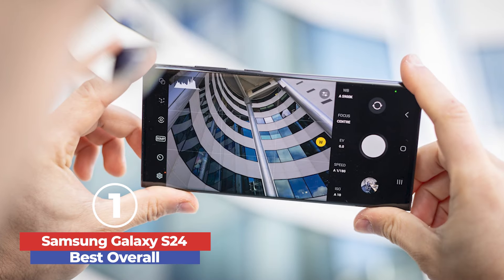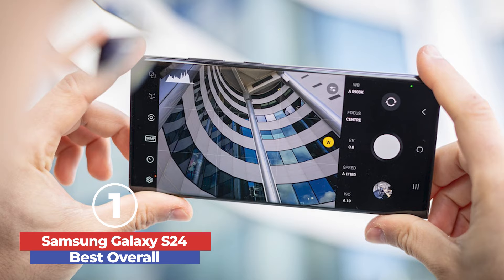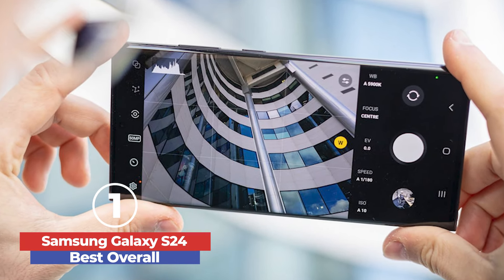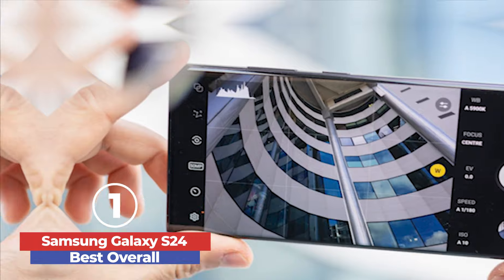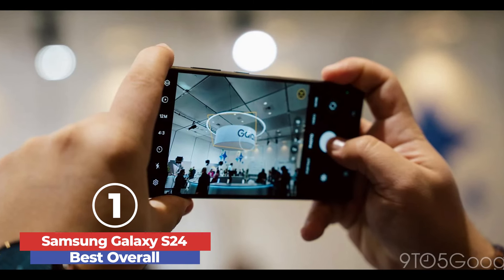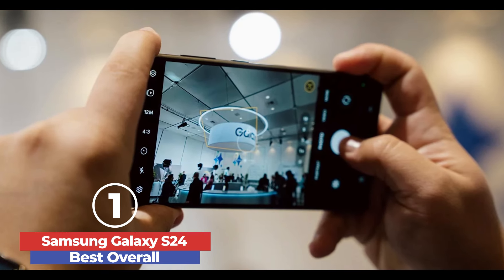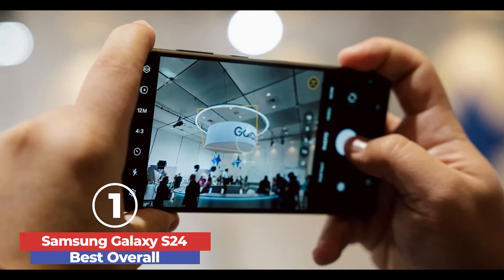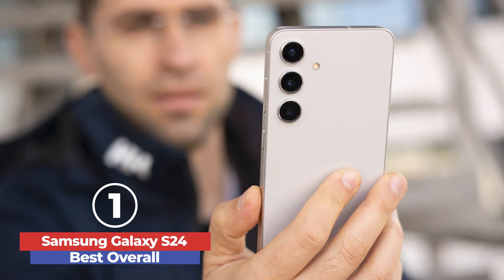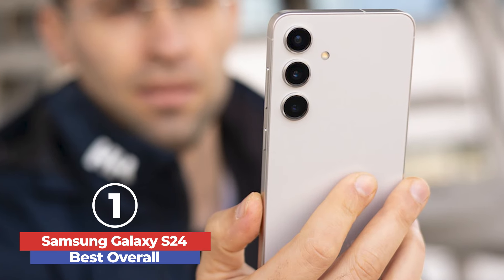Powered by the Qualcomm Snapdragon 8 Gen 3 processor, the Galaxy S24 ensures smooth and efficient performance, excelling in both everyday tasks and demanding applications. Its AI capabilities, including the circle-to-search feature and advanced photo editing tools, enhance usability and provide practical benefits for daily use. Despite having 8GB of RAM, the phone's performance remains competitive, even surpassing some benchmarks of the iPhone 15.